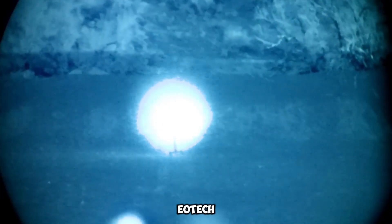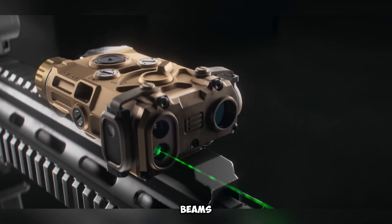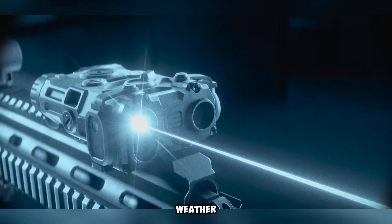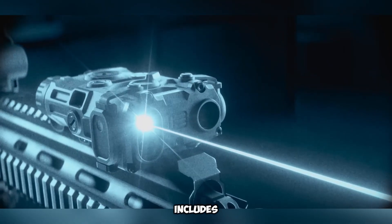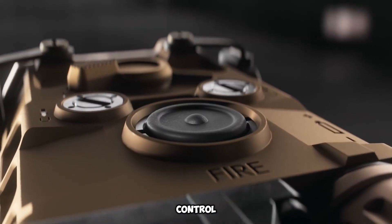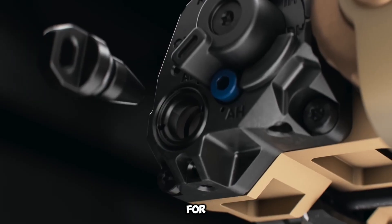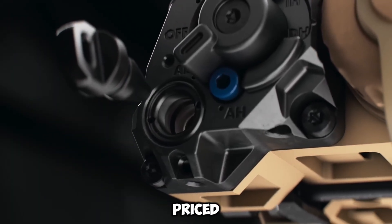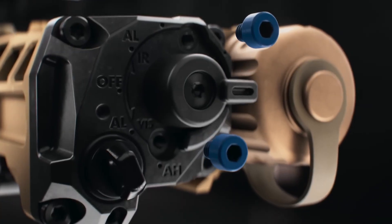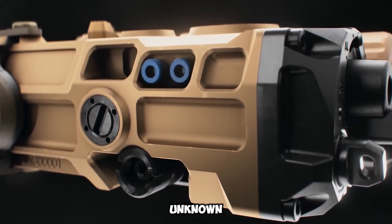A key feature of the EOTech OGL is its dual laser system, offering both red and green beams. The green laser is easier to see in bright light and bad weather. The device also includes an infrared (IR) illuminator with an adjustable beam, allowing users to control the spread for different situations. The full version is made for military and law enforcement, and was priced at $2,200 in 2023. A civilian version with fewer features is expected in 2024, but its price is unknown.